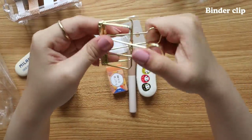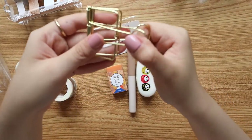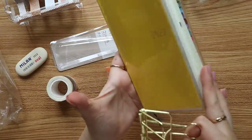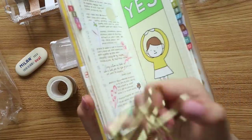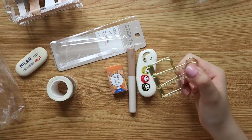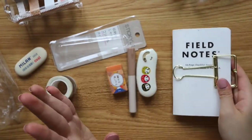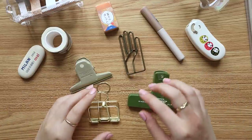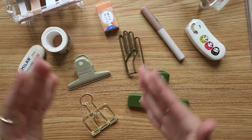Last but not least — binder clips, which I find so useful. I use them to clip to a specific week in my Hobonichi, hold a journal spread open, or seal notes shut. I already have Penco clips and a nice hand clip, and this one will be a new addition to the stationery family!